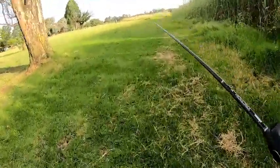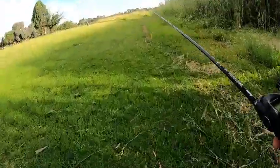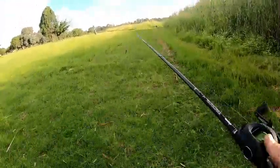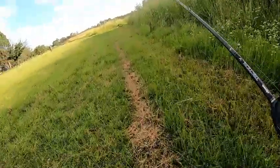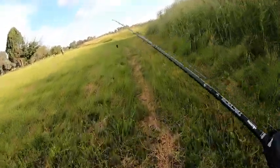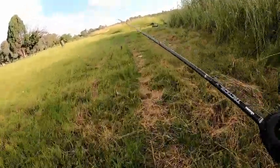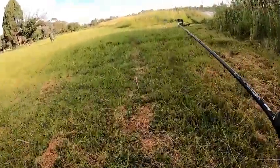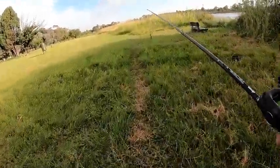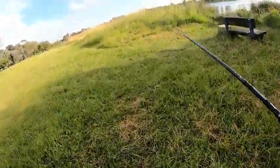Today doesn't seem like I'm picking up a fish on the frog. I've had a few blow-ups, but most probably small fish. The one blow-up in the lilies was a decent blow-up — it made quite a wake and quite a splash — but so far no luck, no hookups. Oh well, that is what it is.